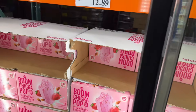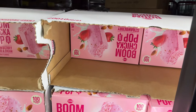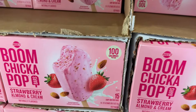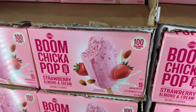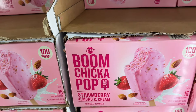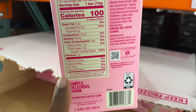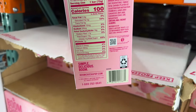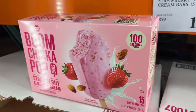Chicka Pop strawberry almond bars for $12.89 — it's a 15-count. These look so good, 100 calories. They are dairy and fruit bars. Looking at the nutrition facts, there's about 22% added sugar, which is a lot. They look good but not for me.